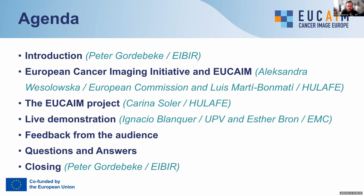Hello, everyone. My name is Aleksandra Wesolowska. I work in DigiConnect of the European Commission, and I'm the project officer of the EUCAIM project, and also in the unit leading on the European Cancer Imaging Initiative. I'm Luiz Bonmati, and I'm chairing the medical imaging department here in Valencia, La Fe University and Technical Hospital, and acting also as scientific coordinator of the infrastructure of EUCAIM.